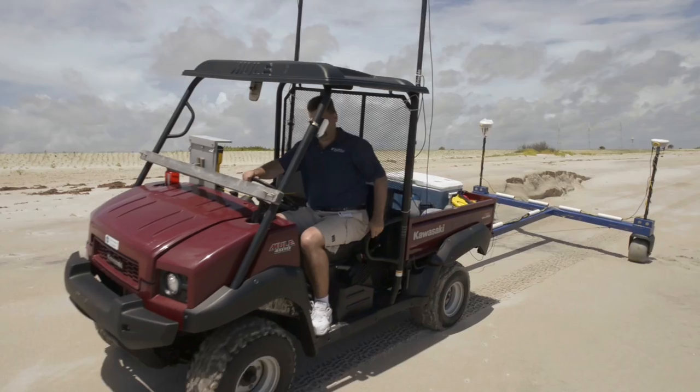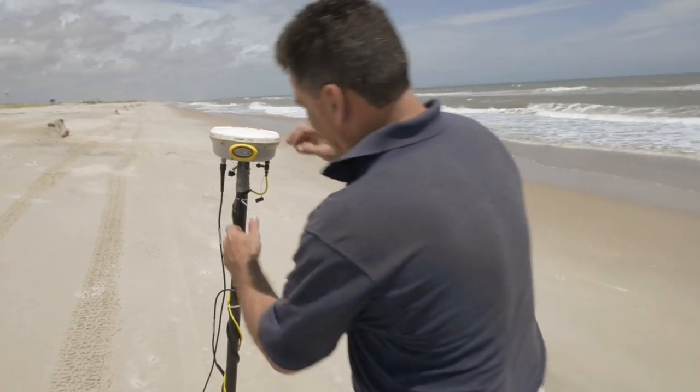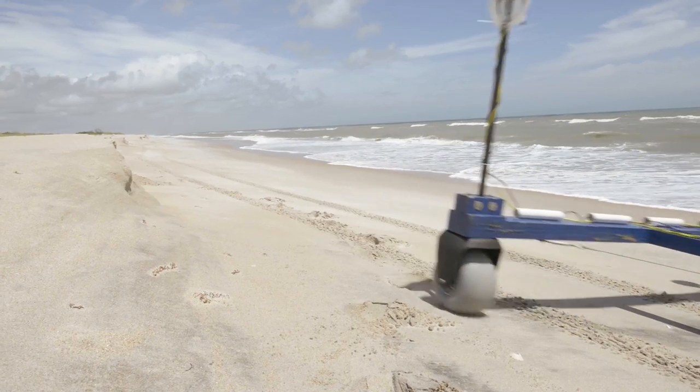We're measuring the shape of the beach and how much sand is here. We use a global positioning system — GPS — corrected so that we have very high precision measurements. What we do is drive up and down the beach measuring the elevation.